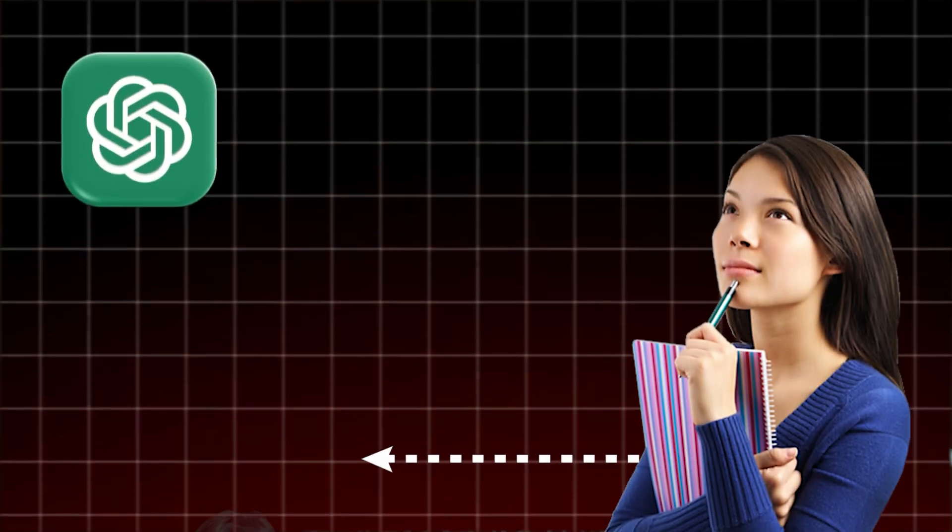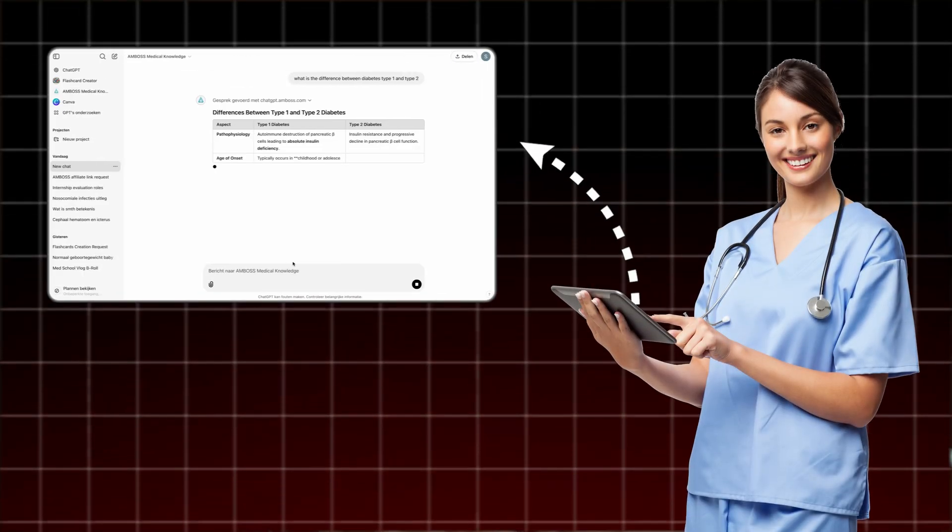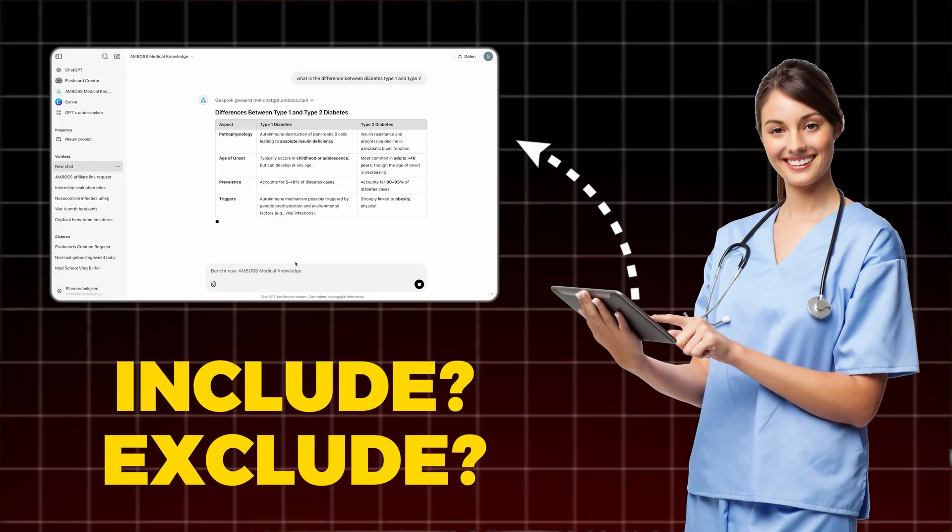So how can you maximize the usage of this tool? If you're studying, ask ChatGPT to compare different diseases or diagnostic tools with each other, because most of the time that's where exam questions come from. It can also help you do practice exams, giving you accurate explanations of why your answer is right or wrong. The third way is in the hospital — it can help you make an accurate differential diagnosis and tell you what tests to perform to include or exclude a disease.